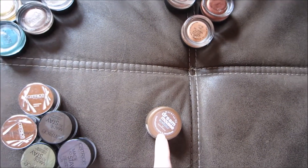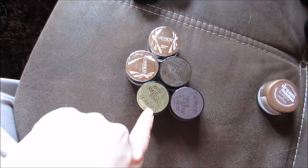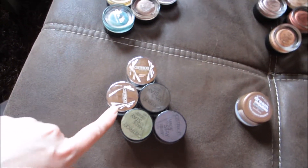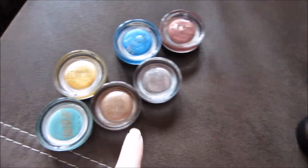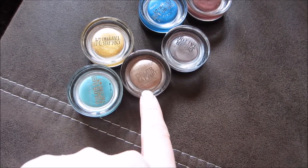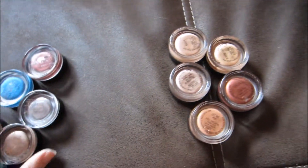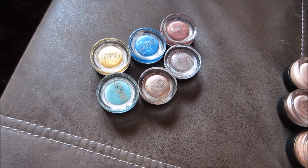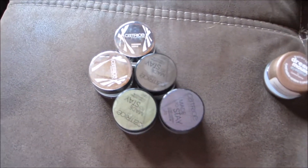This is my Maybelline Dream Mousse Eye Color in 10 Caramel Karma. Over here I have my Catrice eyeshadows — these two are the oldest ones, they're the Eye Soufflé, and they were limited edition. Over here I have three May to Stay long-lasting eyeshadows. And over here I have my Maybelline Color Tattoo 24-Hour Shadows and my MAC Paint Pods. I'm very much into my Maybelline Color Tattoos, but I also like the Paint Pods and the Catrice eyeshadows.